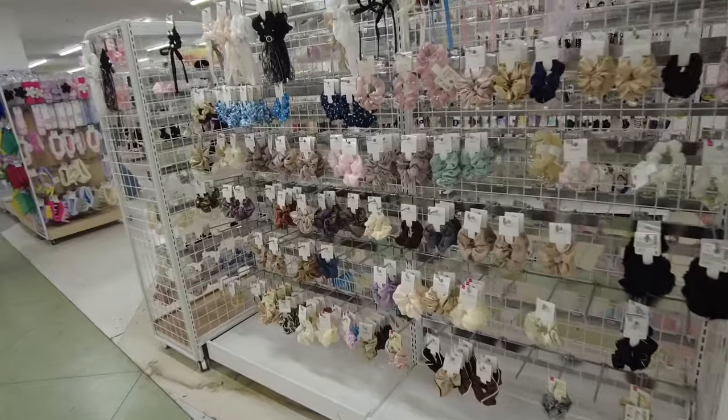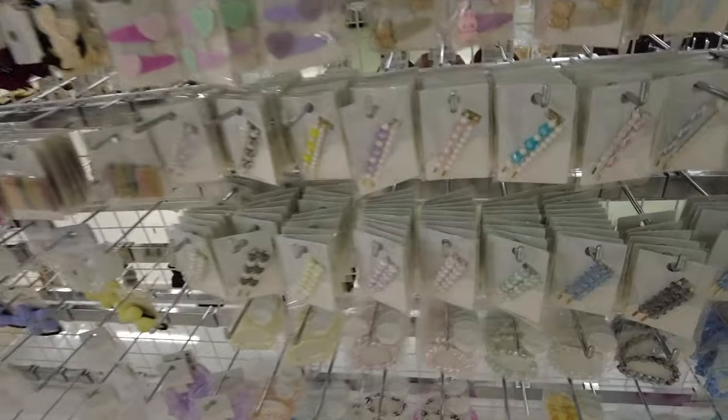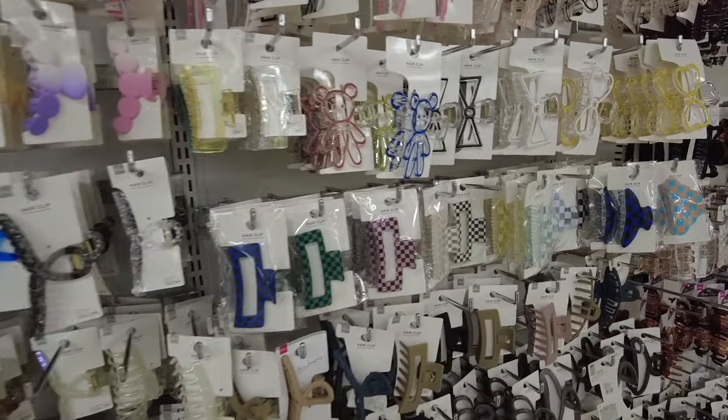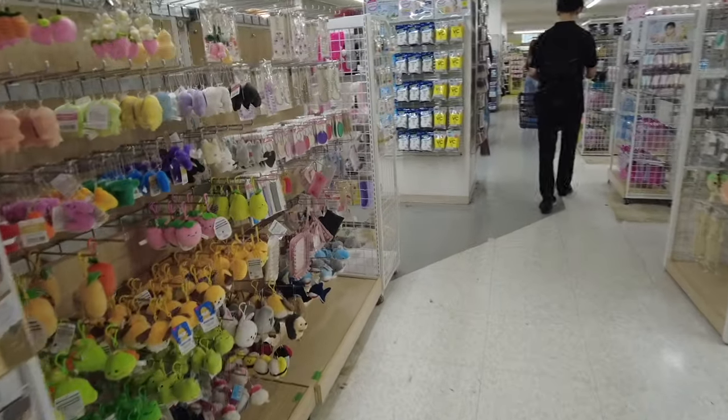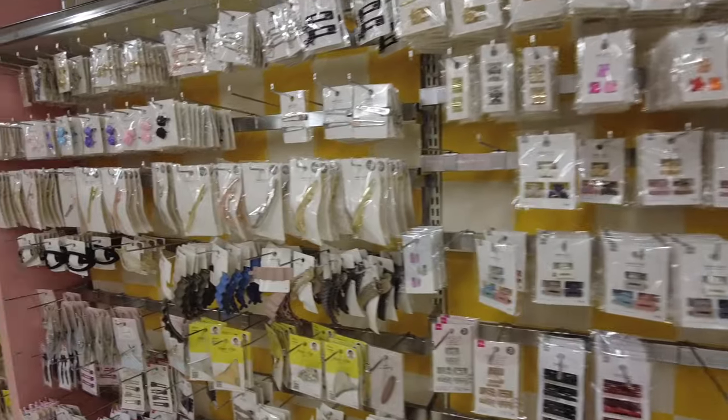The fourth floor — oh my gosh, more stuff! This is the beauty section with all the hair stuff, nail stuff, and lots of cute things that are great for your beauty look. It just comes with everything — keychains, oh my gosh, so much stuff.